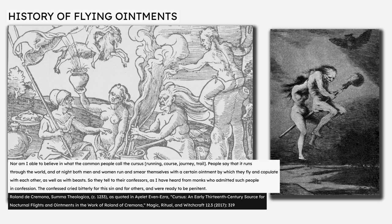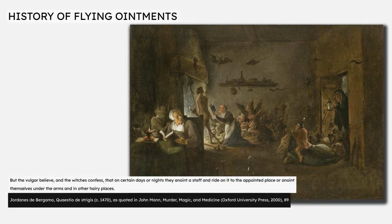In this case there is no corroborating evidence for these confessions, and Roland himself said he did not believe them. Our next reference is not found until another 200 years later, in the 1470 work Questio de Strigis, or Questions of Night Witches, by Jordanus de Bergamo, who wrote that the vulgar believe, and the witches confess, that on certain days or nights they anoint a staff and ride on it to the appointed place, or anoint themselves under the arms and in other hairy places. The significant time gap between the citations of Roland and Jordanus suggests this was not a widely held belief during this time.